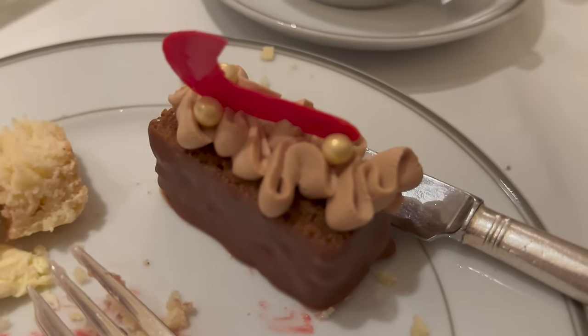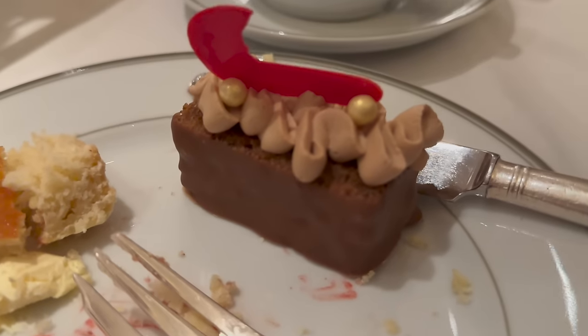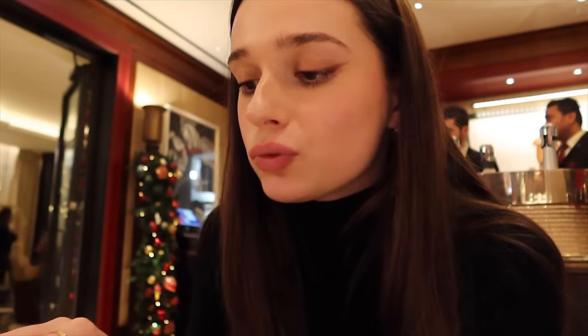On a un caramel banana bread qui a l'air somptueux. Oh mon Dieu. Ça a le goût de pain d'épices — c'est un banana bread pain d'épices. Mon Dieu, oh là là. Ça, c'est vraiment excellentissime. Je ne peux pas vous décrire ce que je suis en train de manger. Vu la vitesse à laquelle je mange, on a compris.